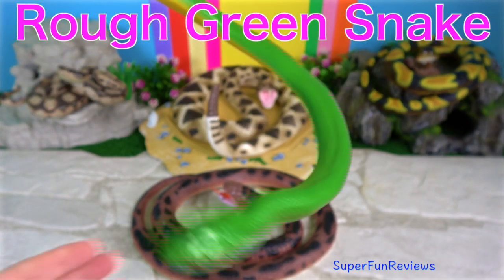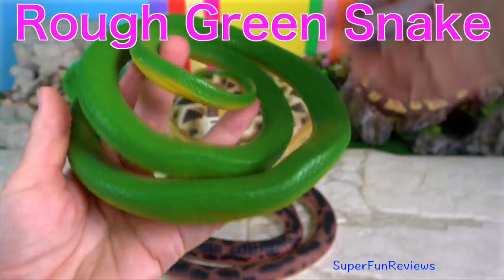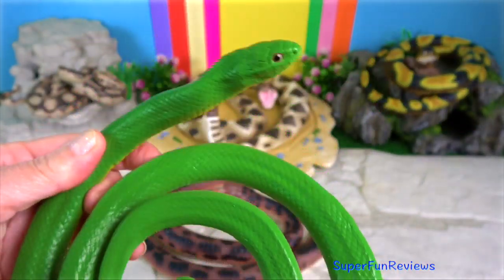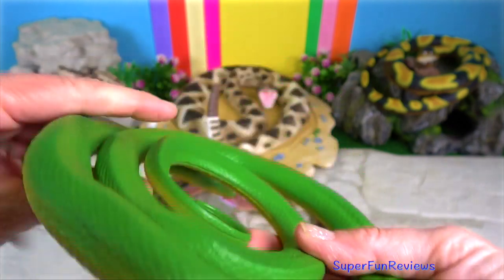The Rough Green Snake is a non-venomous North American colubrid. It is sometimes called a grass snake, or green grass snake.